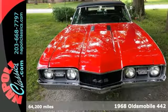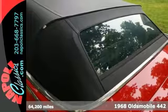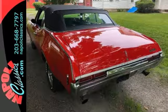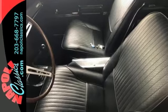Here's a two-owner 1968 Oldsmobile 442 convertible. This is a rare 68 Olds 442, and it comes with all matching numbers and a very rare three-speed Hurst manual transmission.